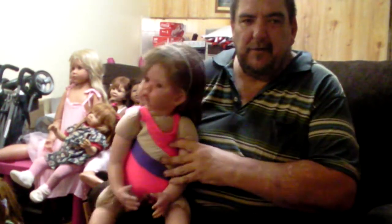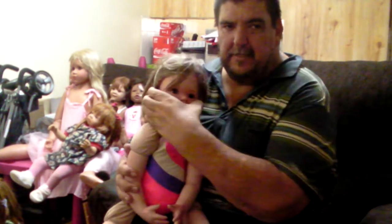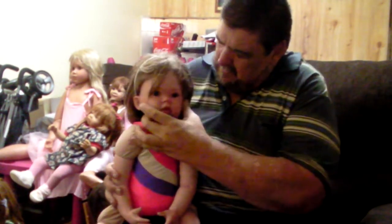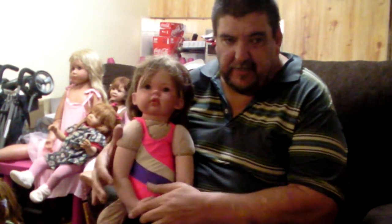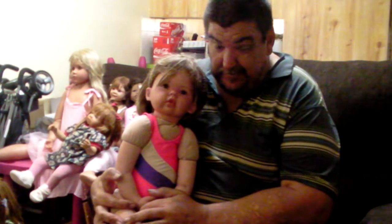Hey everyone and welcome to my vlogs. This is of course young Miss Ava. I'll turn her head around and see if she's actually looking at you guys. You'll notice she's in bathers because as I've explained probably in some videos, it is summertime here in Australia and it is very very hot today.